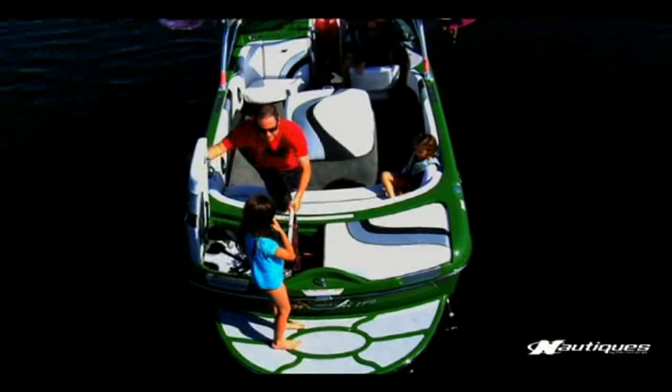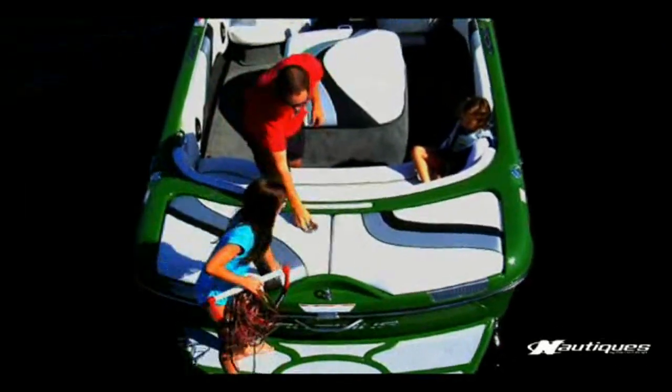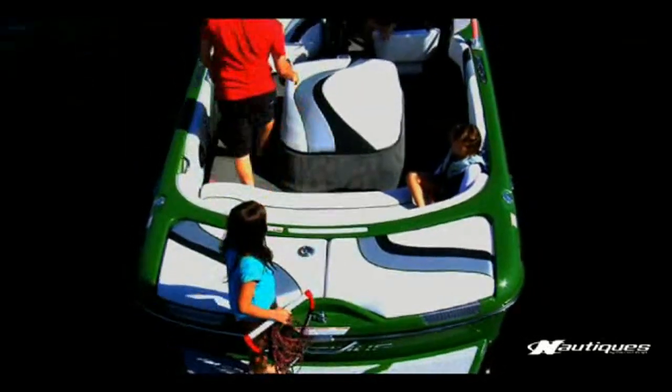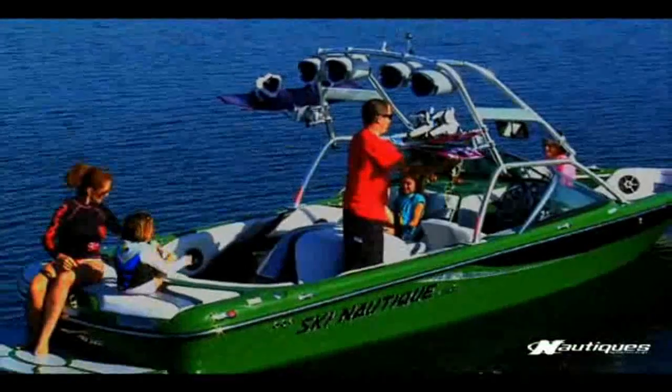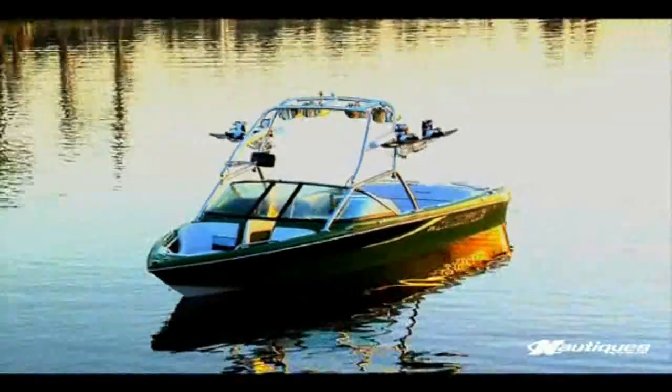Towels and gear go beneath the loveseat. Skis, ropes, and PFDs go in the rear trunk, which holds up to 17 cubic feet of lockable storage and is conveniently accessible right from the boarding platform or cockpit. Wakeboards and wakeskates store nicely in the optional spinner board racks, keeping the deck clutter-free.